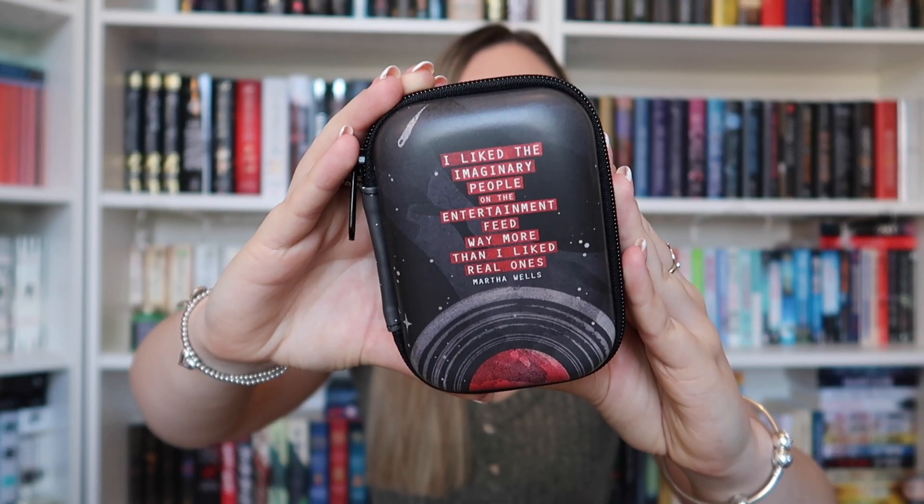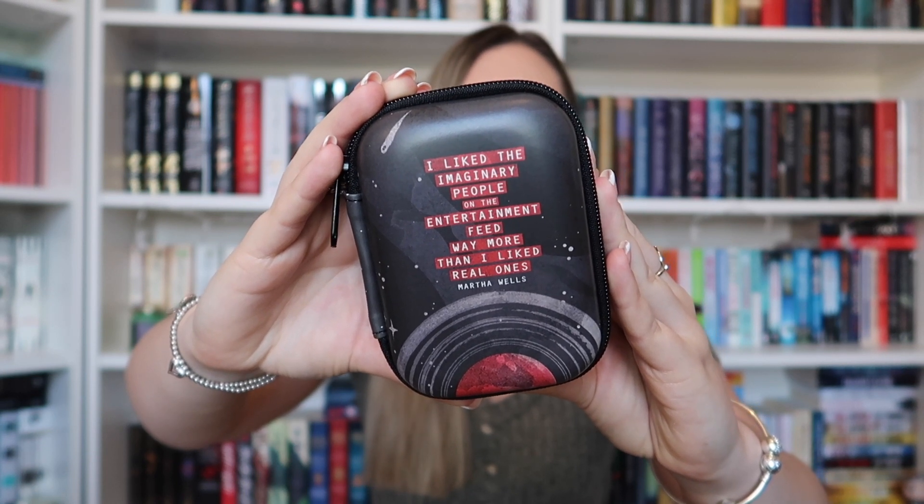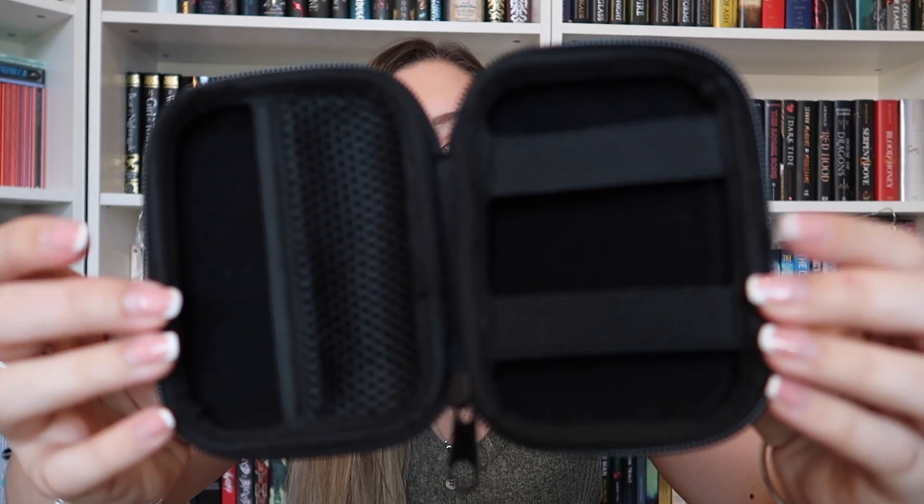Next up we have an interesting item — it's a kind of case. It says 'I like the imaginary people on the entertainment feed way more than I liked real ones,' and that is a quote by Martha Wells from a book that I probably haven't read because it seems like it's a sci-fi one, but this is going to be something that is very handy for me. Oh my gosh — the inside looks like this, so it's like something you would use to travel with, which will definitely be very handy for me.